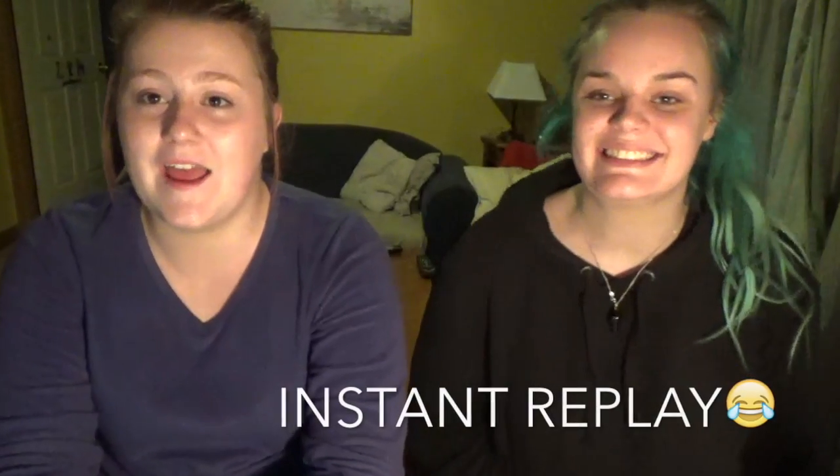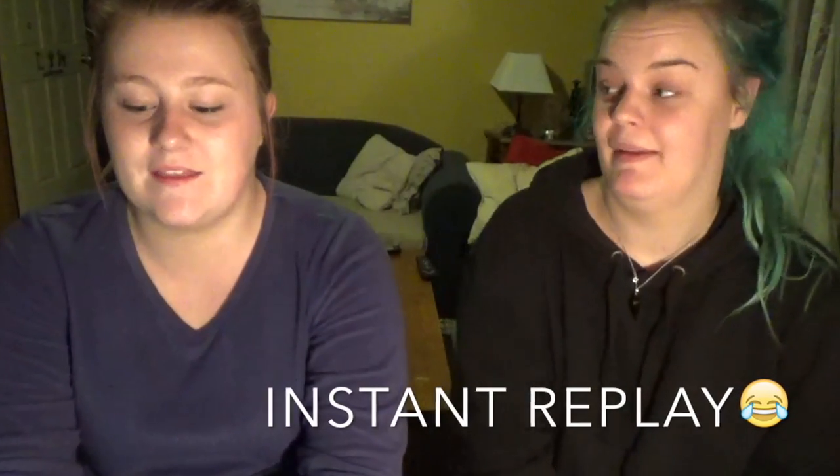Hi everyone! So today I'm with Talia, she's my best friend and we're doing the blindfold makeup challenge. If you want to see me doing Talia's makeup then head over to her channel Talia Lang. I'll link it below, and if you want to see Talia do my makeup blindfold, keep watching.